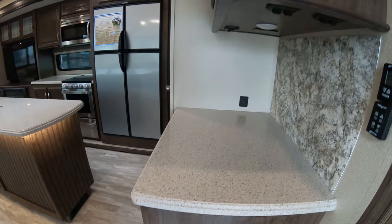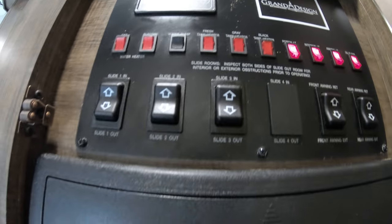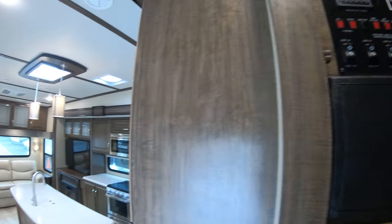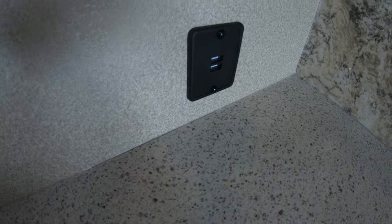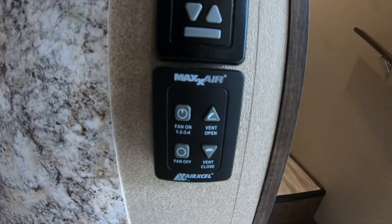Fold-up aluminum steps that are assisted for easy lifting. We'll head inside. Right as you walk in is your control panel for lights, both awnings, and tanks. The Solitude does have heated tanks. Nice hutch area here with built-in USB light. Here's your Max Air vent control panel.